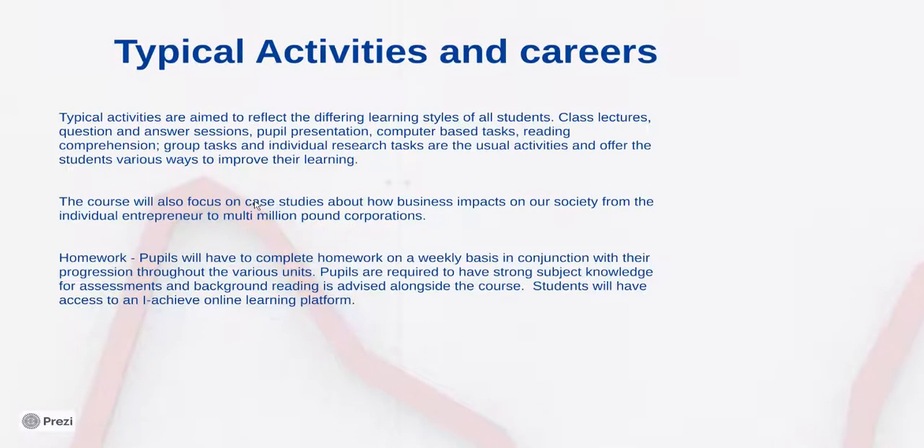Typical activities include class lectures, question and answer sessions, pupil presentations, computer based tasks, and reading comprehension. We try to vary lessons on a day to day basis and we try to incorporate the working world around us. There are lots of opportunities where we look at local businesses and use them as case studies, and students can help make that link between their lives and the business studies knowledge that we are undertaking.